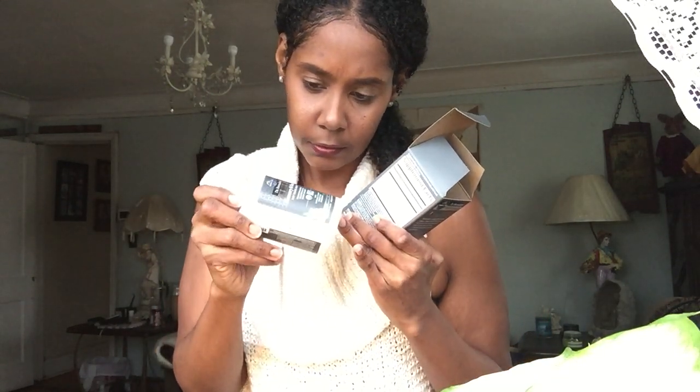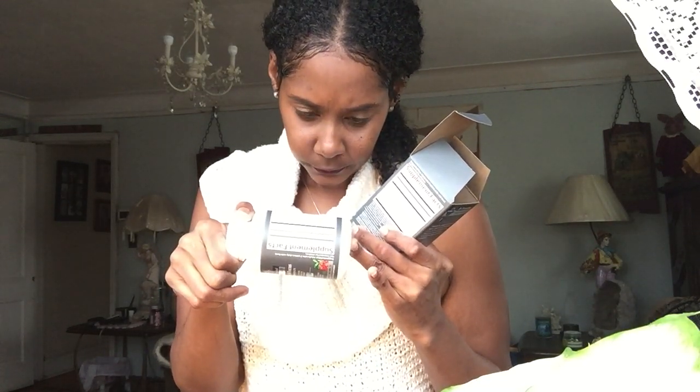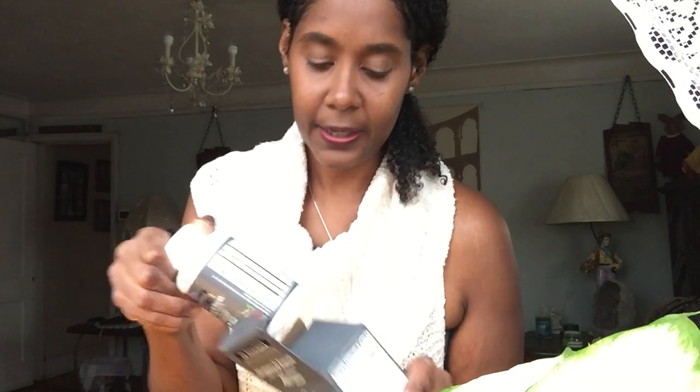This one was included in the January shipment — Memory and Focus for Young Adults. It promotes memory, sharper focus, and clear thinking, so it's a brain health supplement from the Doctor Formulated line by Garden of Life. It's tablets — you take two daily with food. I always check caffeine content: it contains two milligrams of naturally occurring caffeine, which matters because I have cirrhosis of the liver from an autoimmune liver disease.